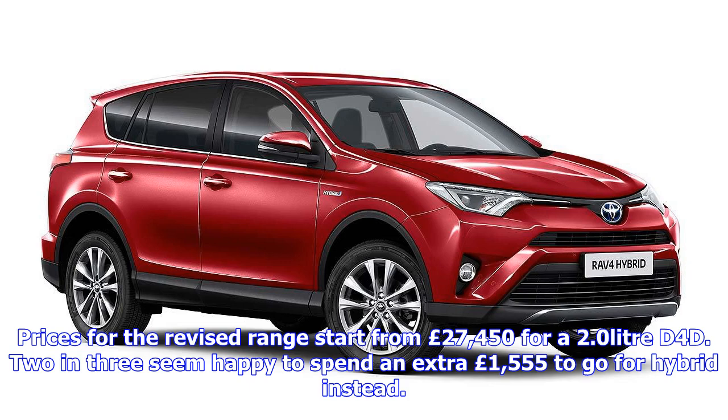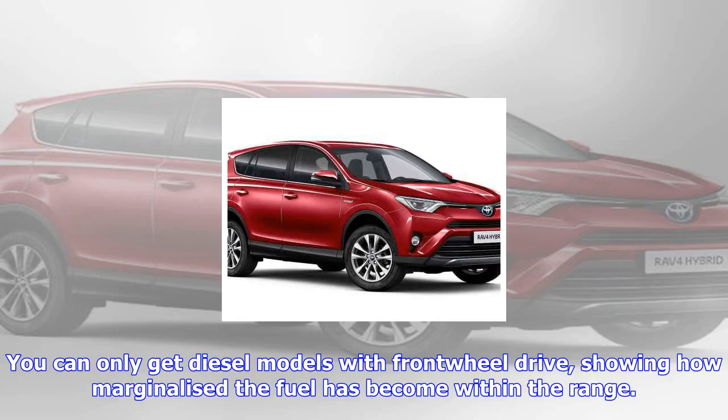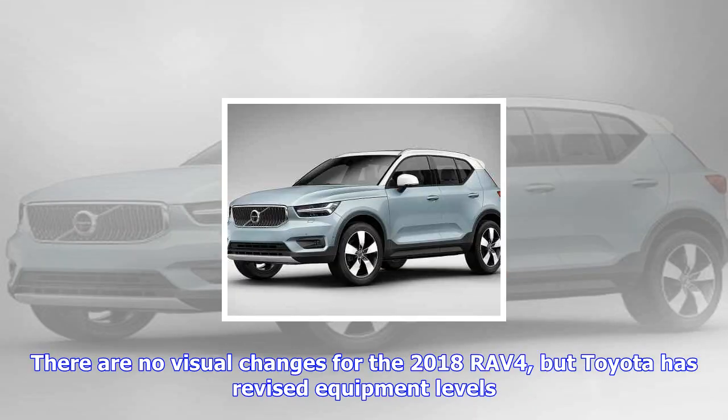There are no visual changes for the 2018 RAV4, but Toyota has revised equipment levels. Entry-level Icon models have dual-zone air con, a power tailgate, reversing camera, and Toyota Safety Sense active safety kit. Icon Tech adds sat-nav functionality to the 7.0-inch Toyota Touch 2 infotainment system. Design models boast machine-faced 18-inch alloys, LED headlights, and dual leather and Alcantara upholstery, which becomes full leather in Excel models.